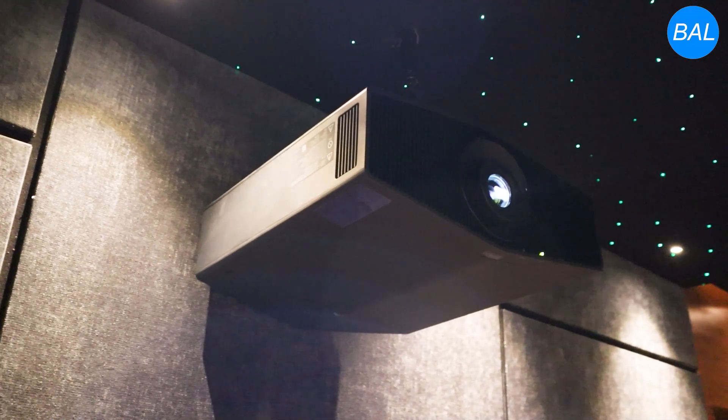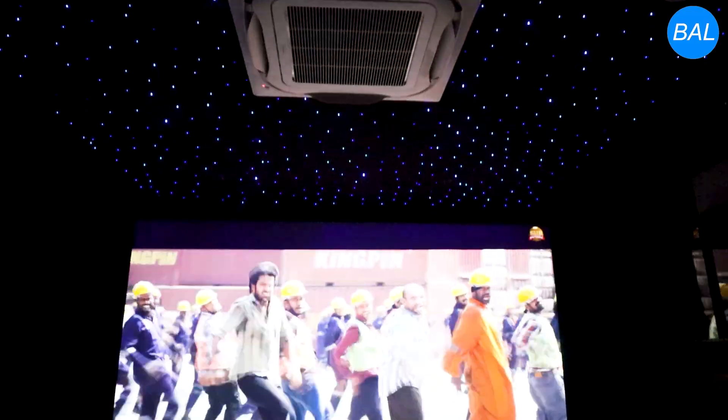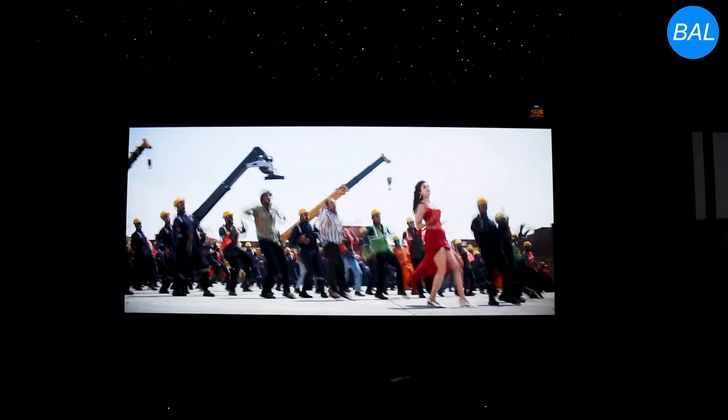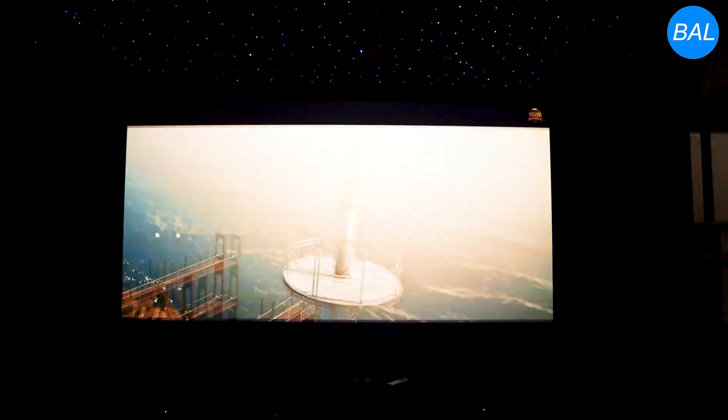At the heart of the visuals is a powerful 4K projector and a 160-inch diagonal fixed-frame screen delivering crystal-clear images with stunning brightness and depth. Every frame comes alive, just like in a commercial theater.